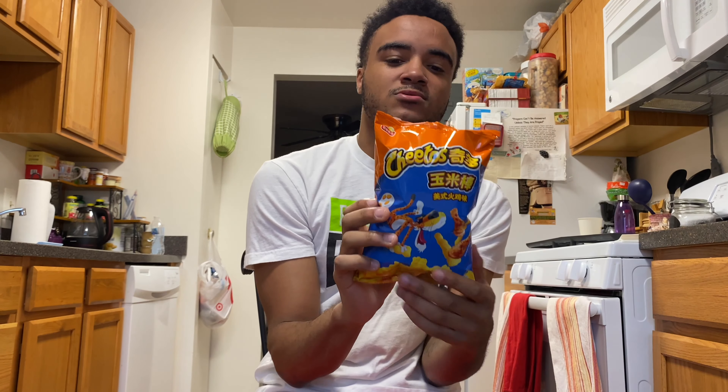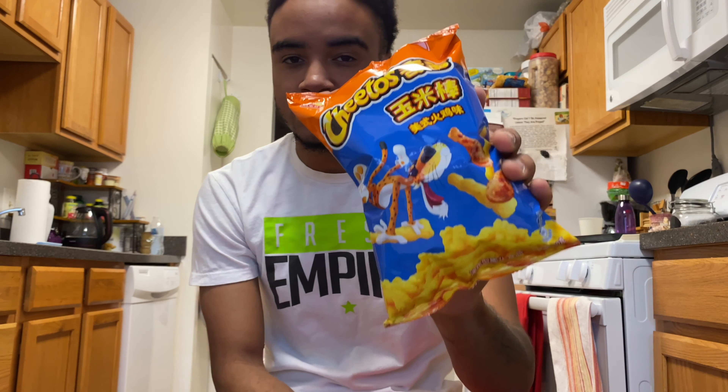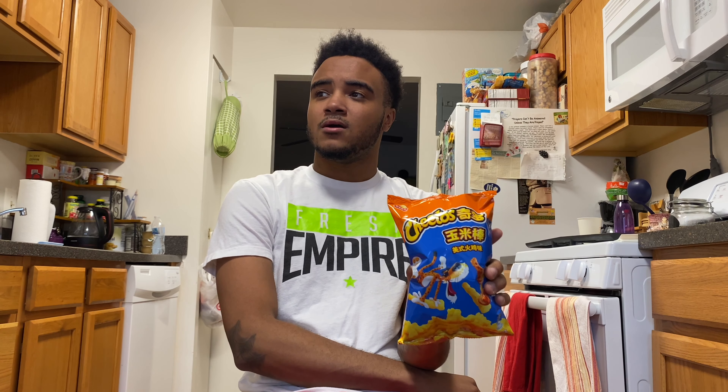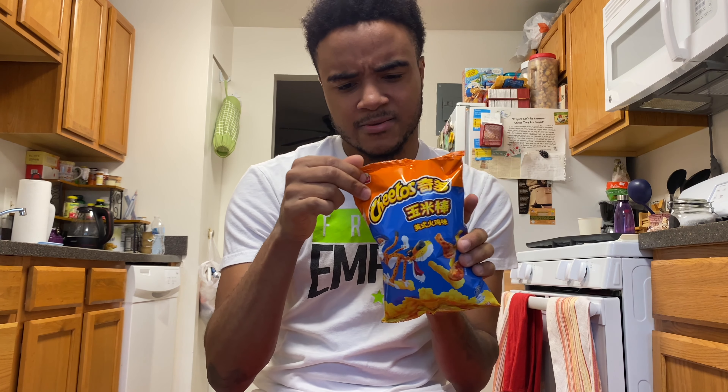What's up YouTube, I'm back at it again — new week, new video. This week we got some Cheetos turkey leg Cheetos. I never tried Cheetos from out of the country, so this would be my first time trying Cheetos from out of the country. This flavor is American Turkey.